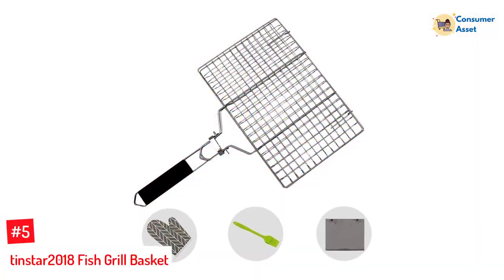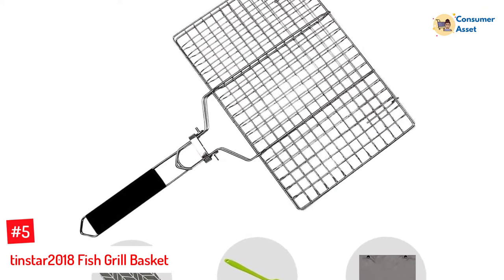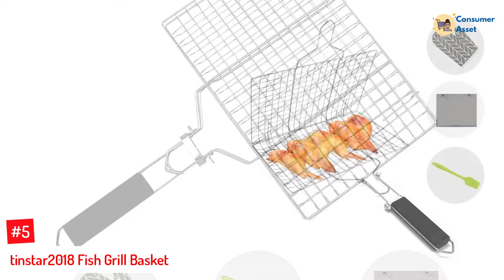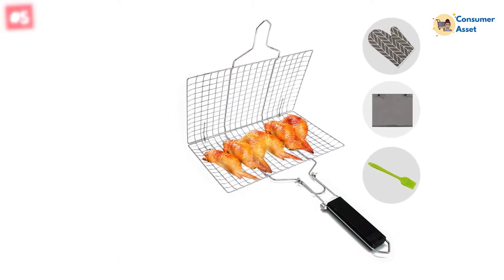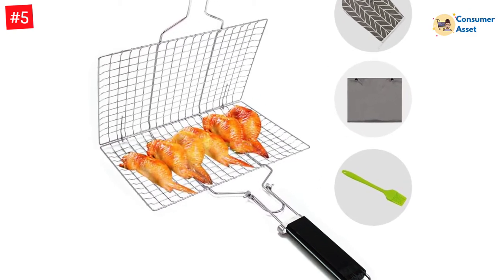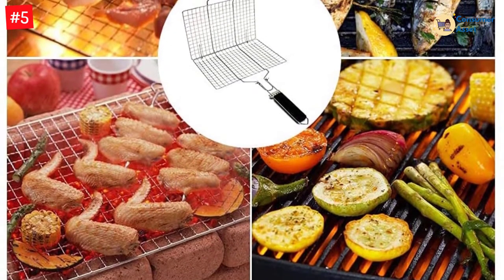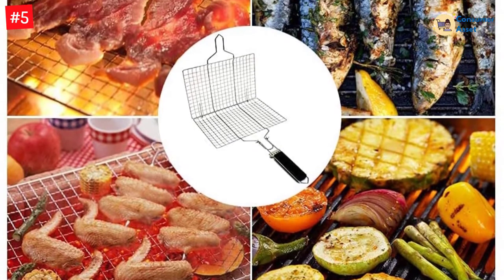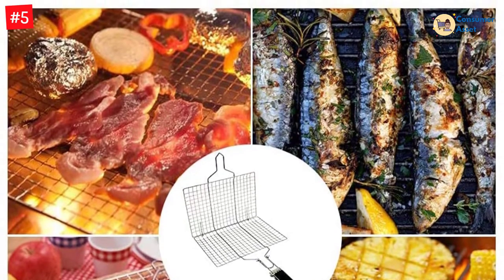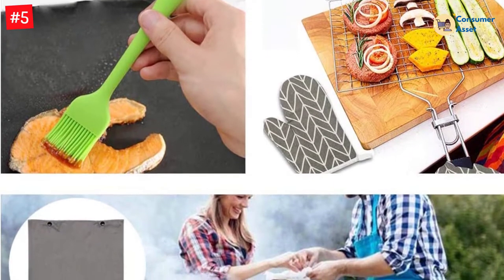Number 5: TINSTAR 2018 Fish Grill Basket. When it comes to finding the best grill basket, this product is certainly the one that you need to start with. The very first thing about this fish basket that you will notice is its construction. It makes use of food-grade stainless steel. Therefore, it is not only smooth and durable but also completely safe to use. Moreover, this product is completely rustproof and non-stick. It also has a large capacity, measuring 12.6 inches by 8.5 inches.